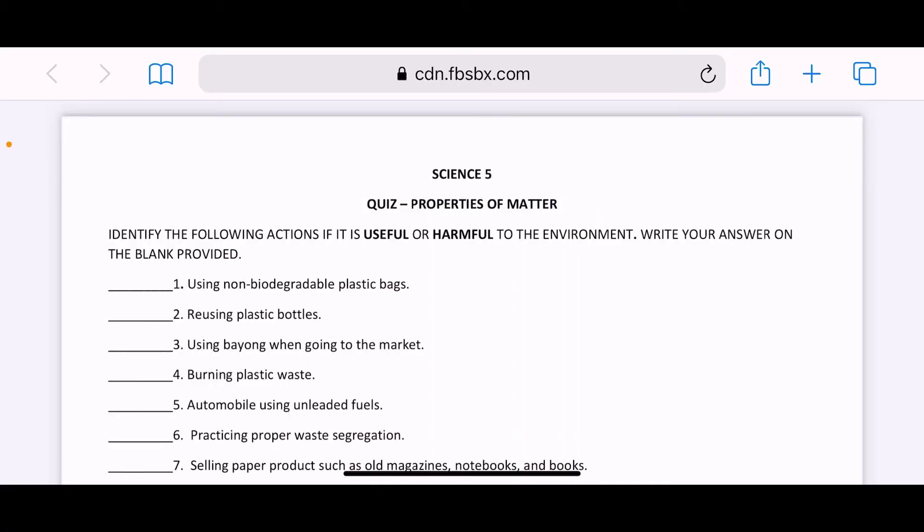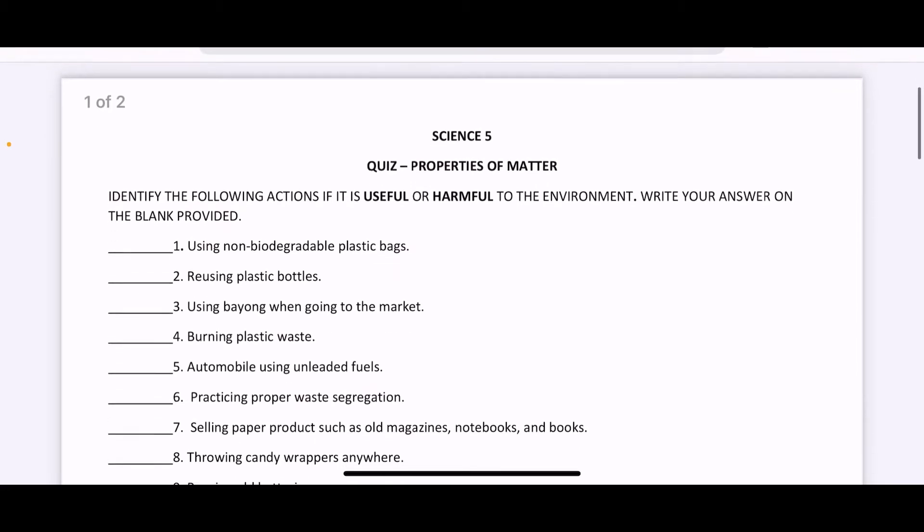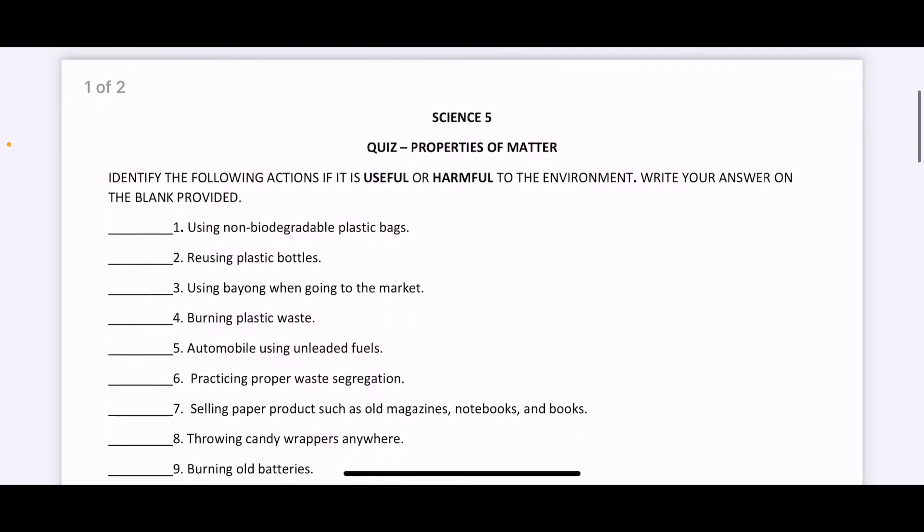Now we're gonna have our first quiz in science. For our first one, you have to identify the following actions if it is useful or harmful to the environment. Write your answers on the blank provided.